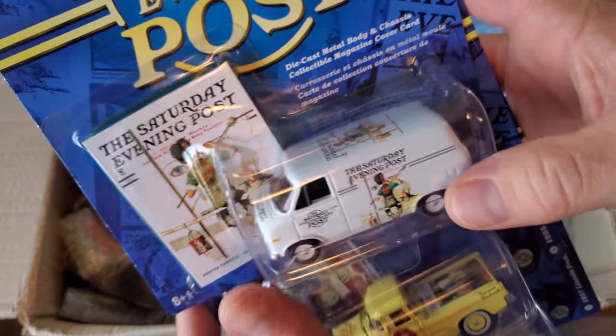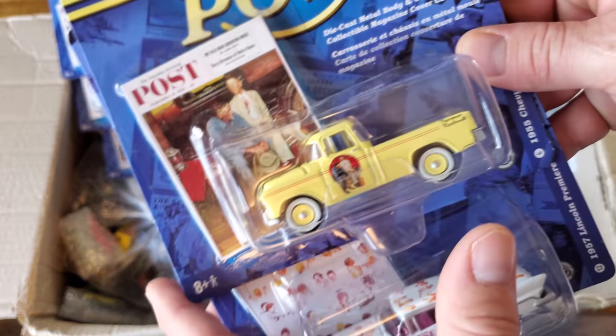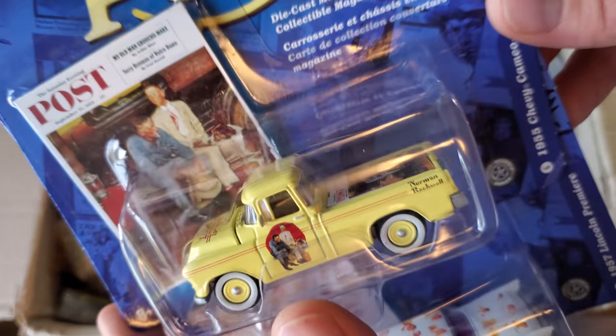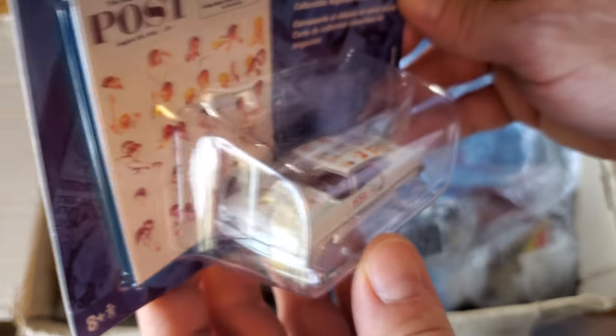And the van — oh I love the van, the Saturday Evening Post Chevy van. And the '55 Chevy Cameo — wow, I don't think I have that truck in my collection either. Very cool. '57 Lincoln Premier, beautiful car.